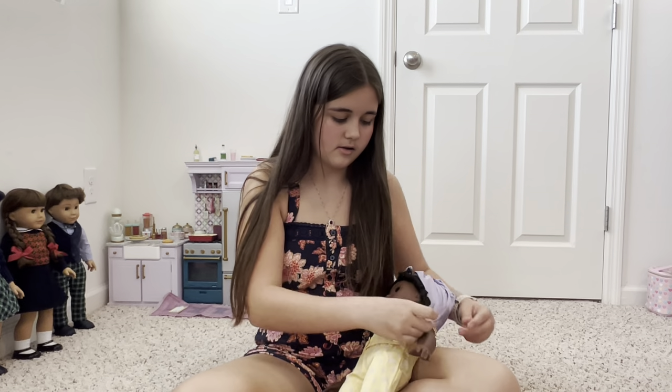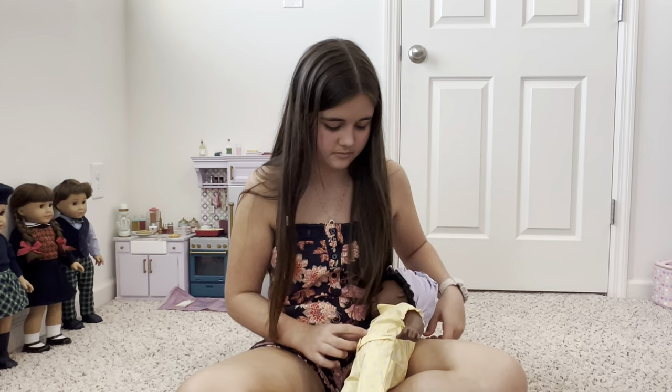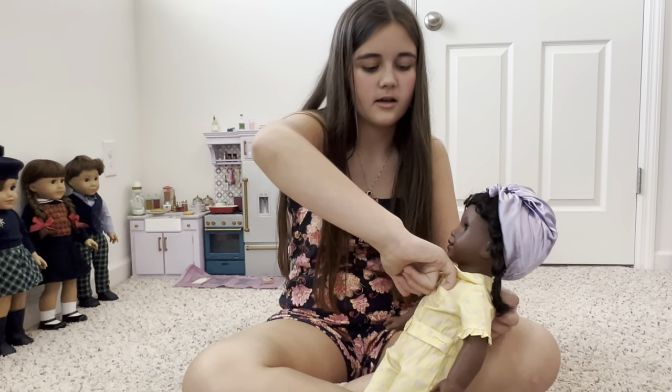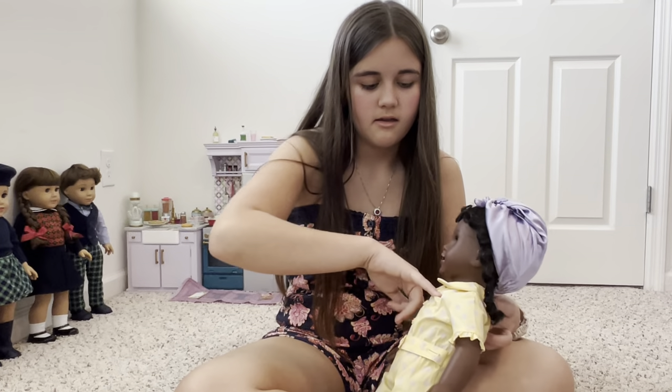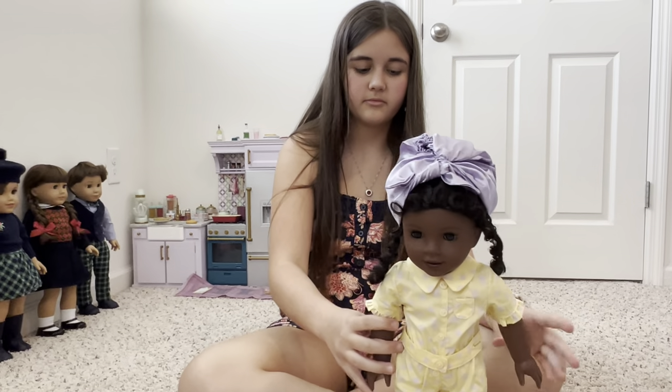And then on the sleeve — the quality is really good for the material of the pajamas. It's a really nice cotton. And there's this little pocket, and a collar, and buttons.